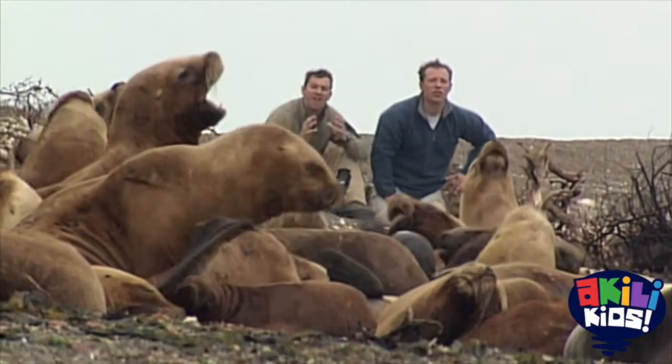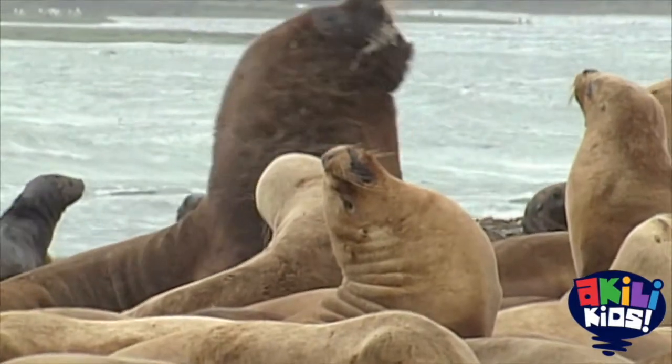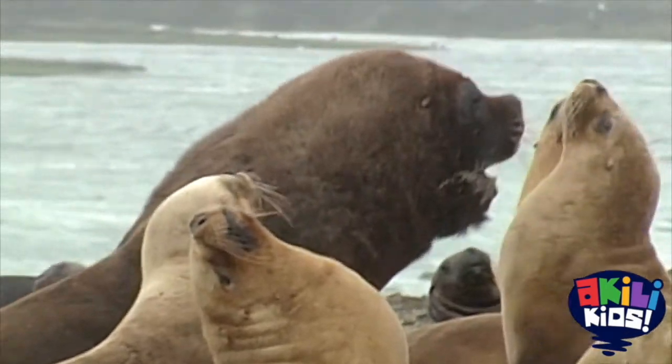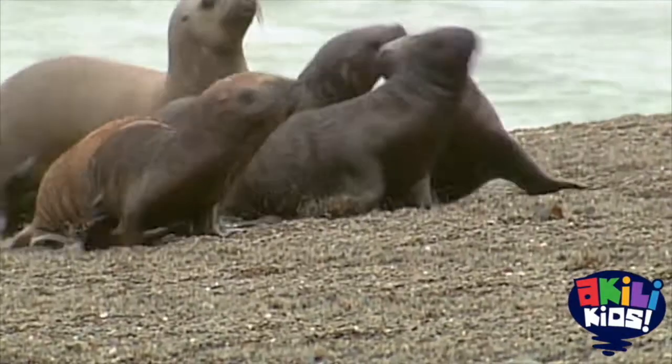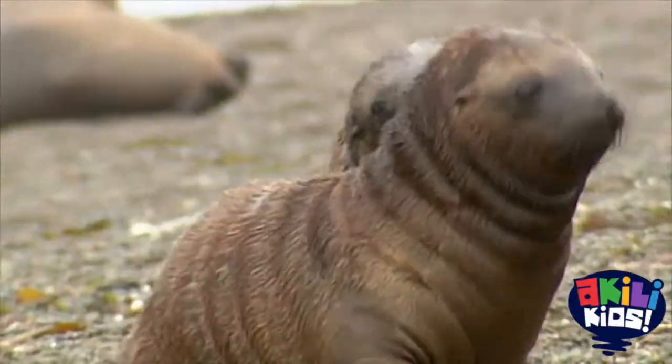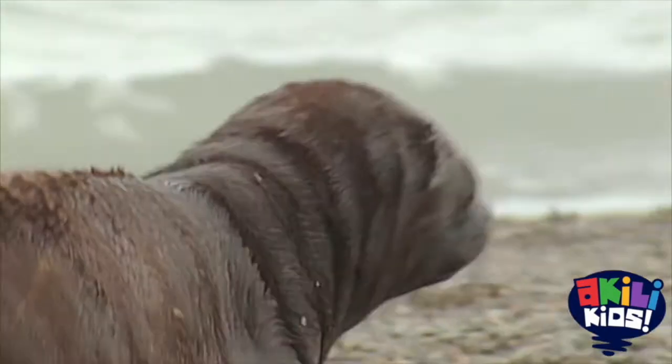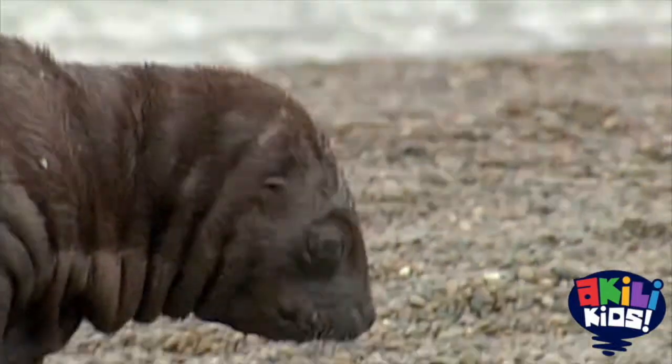This group has about five adult males that are huge. They're also called bulls. And each bull has about 10 females that he guards ferociously from all the other males. And then there are all this year's pups. They're the black, small ones running all over the place, and it looks like they're probably about two months old right now.